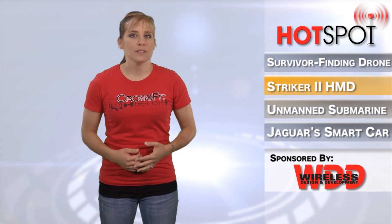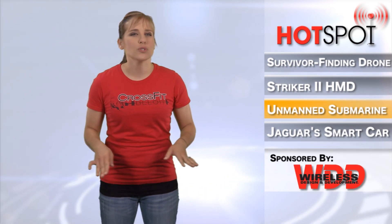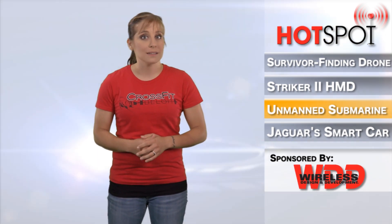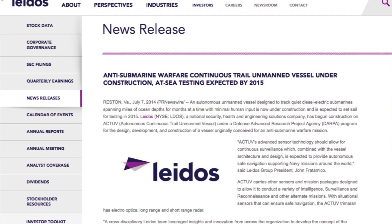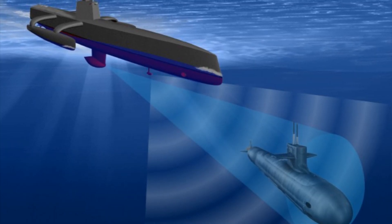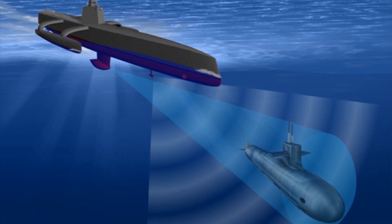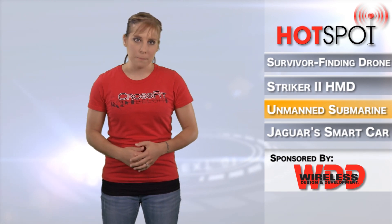An autonomous unmanned vessel designed to track quiet diesel-electric submarines spanning miles of ocean depths for months at a time with minimum human input is now under construction and is expected to set sail for testing in 2015. Leidos, a national security health and engineering solutions company, has begun construction on ACTIV, or Autonomous Continuous Trail unmanned vessel, under a DARPA program for the design, development, and construction of a vessel originally conceived for an anti-submarine warfare mission.